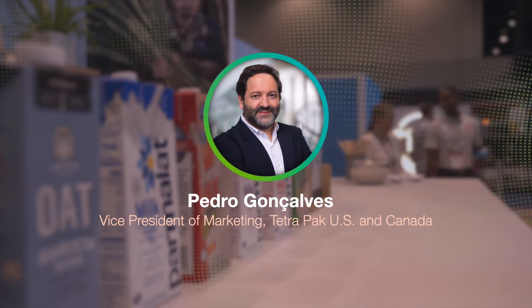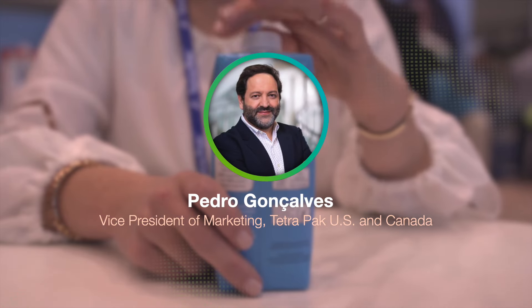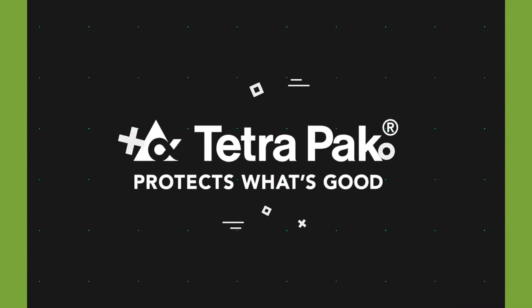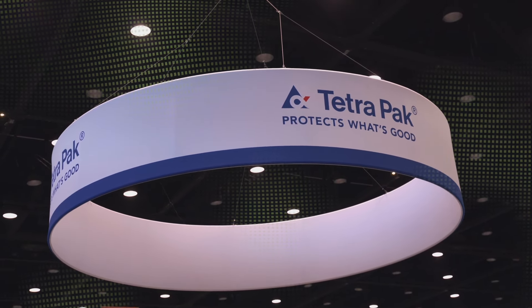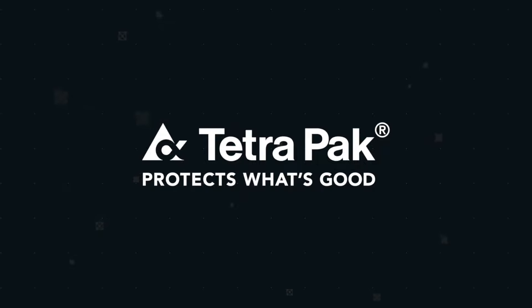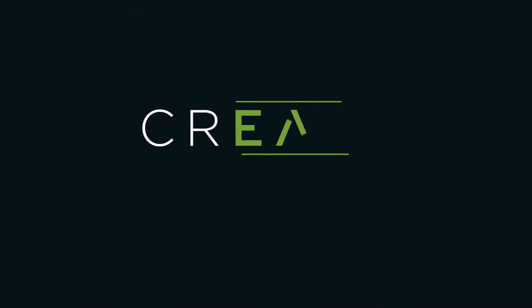Tetra Pak's mission is to make food safe and available everywhere, and Pedro Gonsalves, their Vice President of Marketing in the US and Canada, stopped by the booth to share with Amanda how they have developed lighter, more sustainable packaging using materials that limit the need for preservatives — and that's just the tip of the iceberg. Let's create the future of food service together.